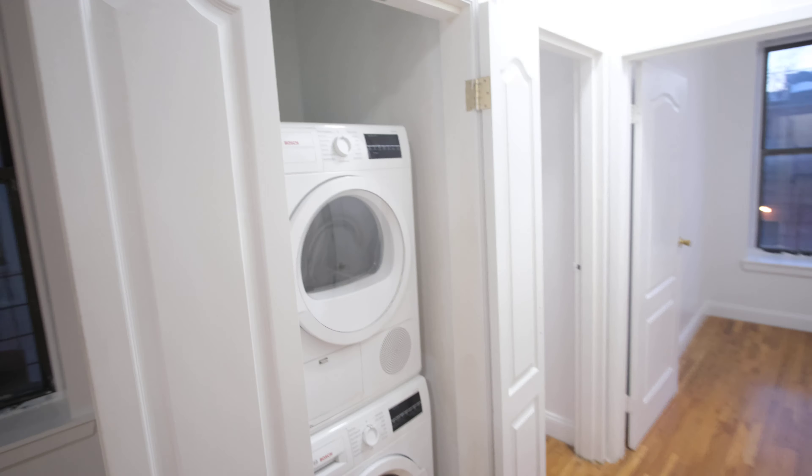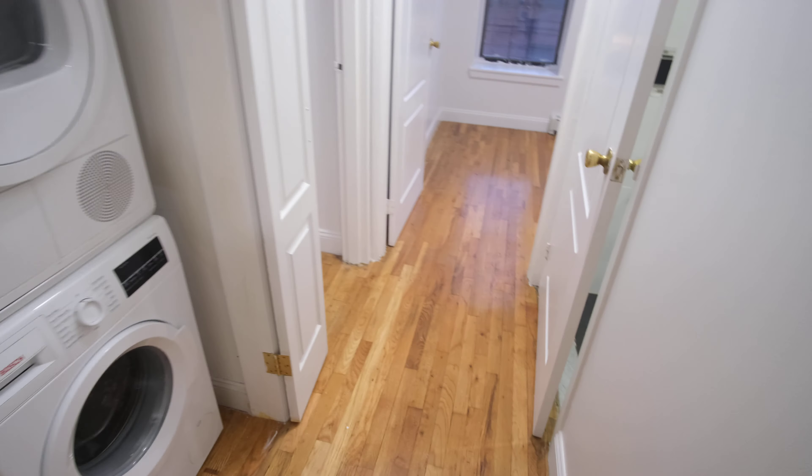We've got a wonderful washer and dryer, which we know in New York is clutch.